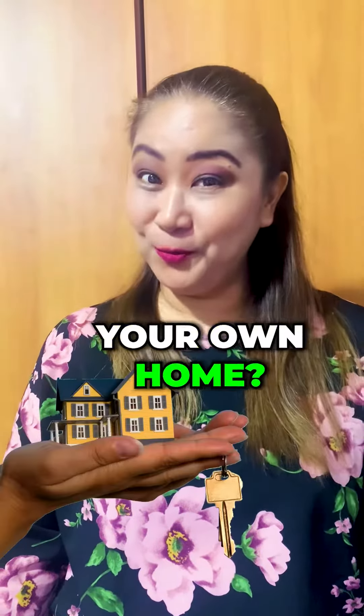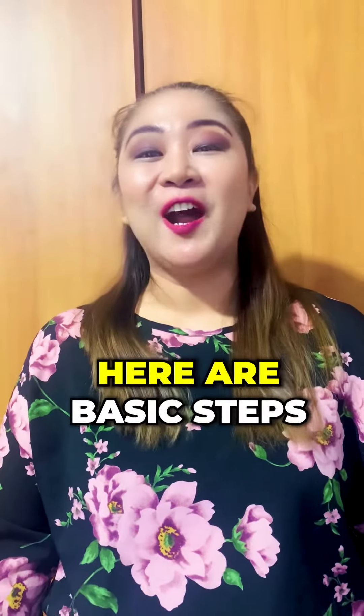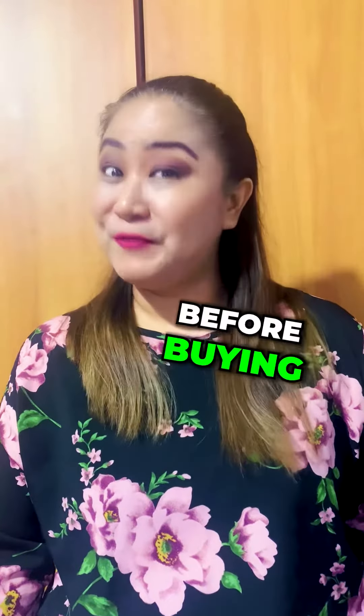Are you ready to buy your own home? What exactly do you have to prepare when buying a home? Here are basic steps you need to know before buying.